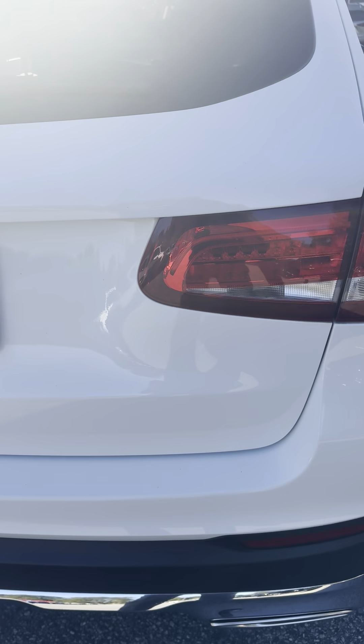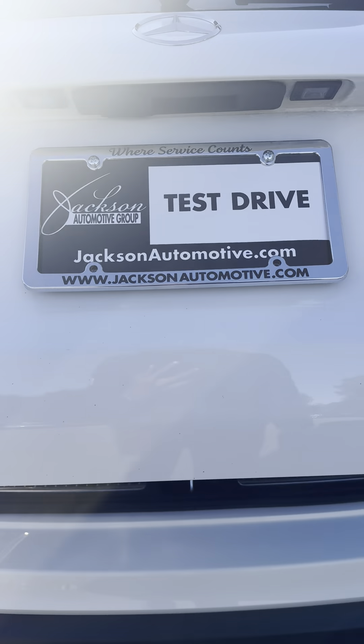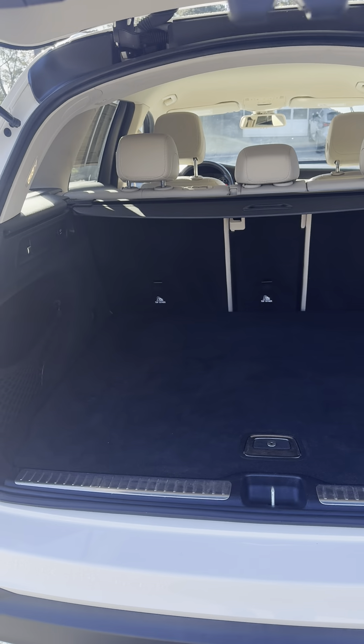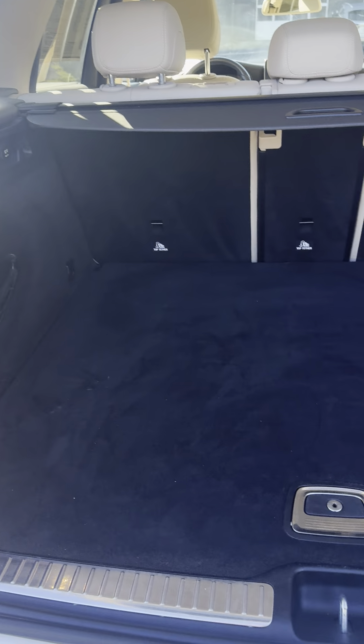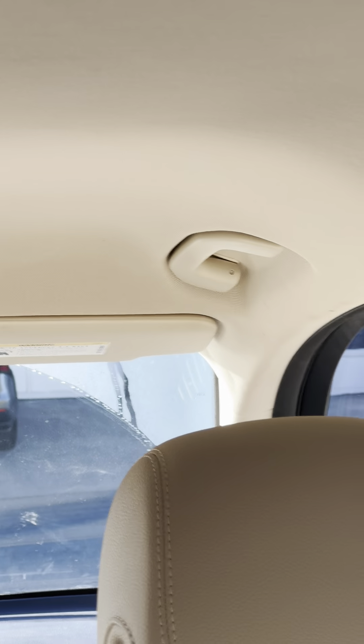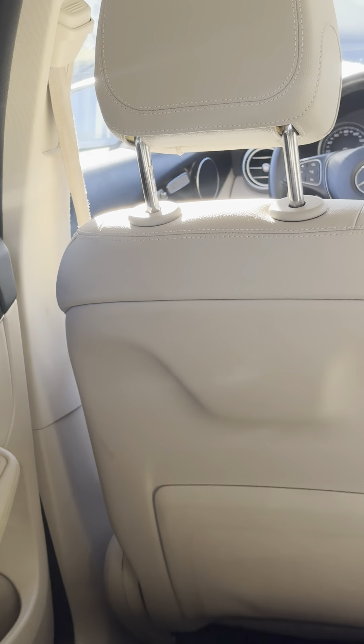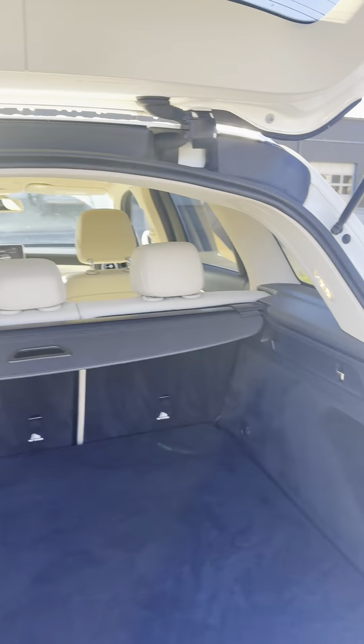Let's go ahead and pop the trunk open. Look at the space — it's really good. Look at the interior, guys — the interior is super nice in this vehicle.